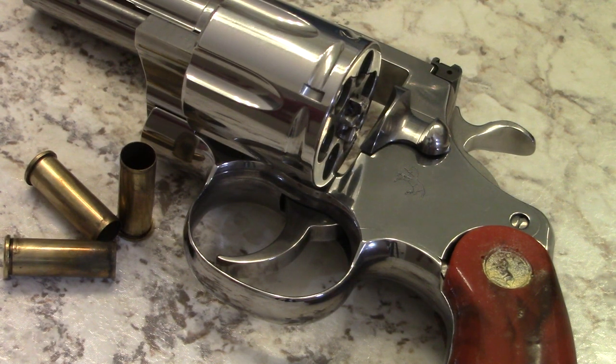Now that things have calmed down a little bit, you can actually obtain these at MSRP. I remember when they first hit the market, these things were exceeding the price of the originals — which is just crazy. I've actually had this one for six months or more, and I can't believe I waited this long to take it to the range.